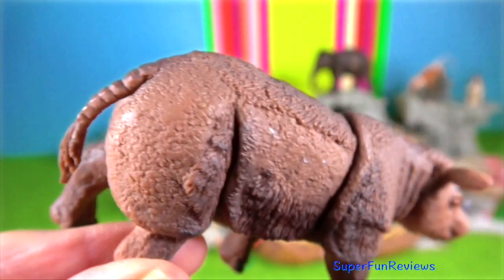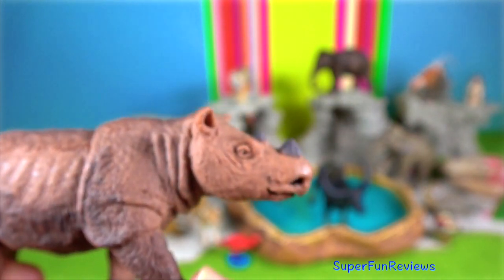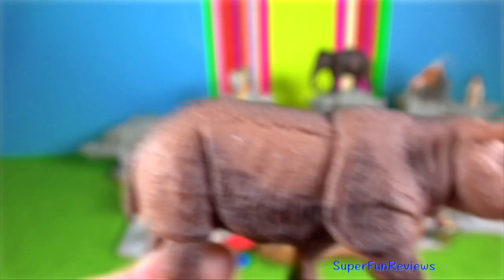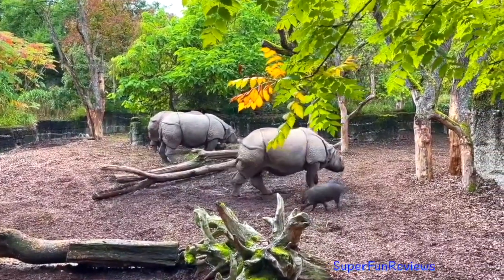Sumatran rhino. It has a body length of up to 3.2 metres and stands 1.5 metres at the shoulder. It is the smallest rhino.